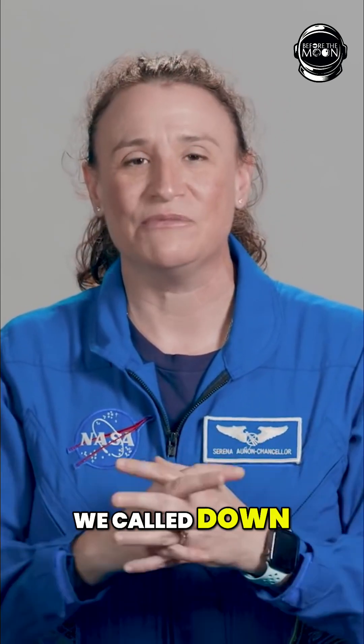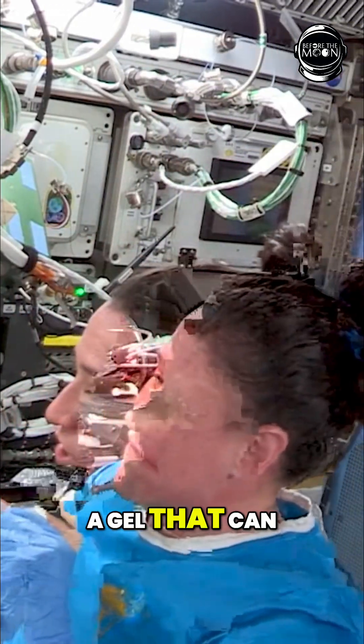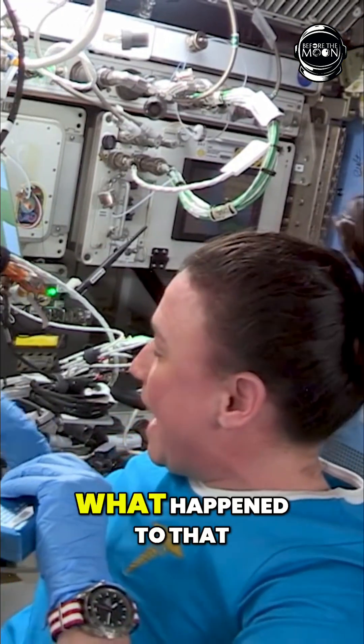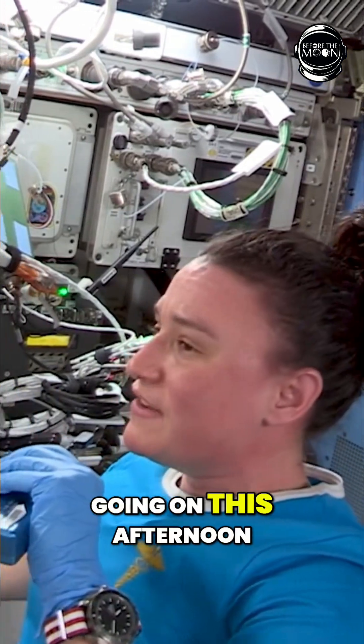So we called down to the ground to Mission Control. I know that part of this is a gel that can release antibiotics — kind of a slow release to a wound site — but I don't know what happened to that plate in the NanoRacks reader this morning and then kind of what's going on this afternoon.